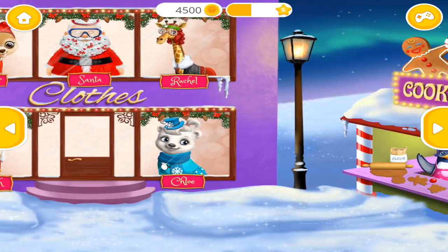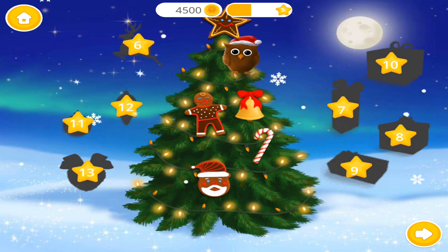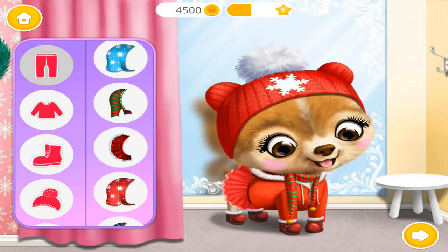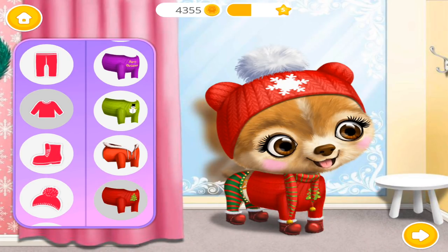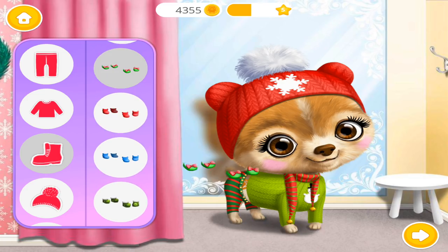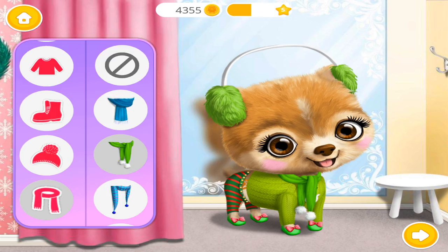Welcome to the Christmas Animal Hair Salon! The more you play, the more presents you get! Welcome to the Christmas Animal Hair Salon! Drag me out, please. I love it! You got style!